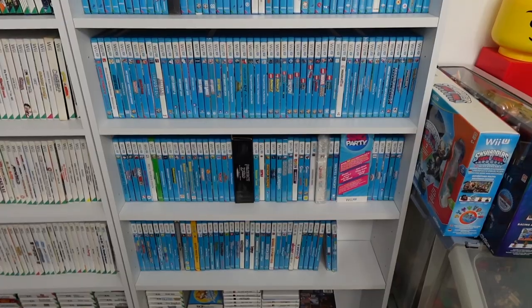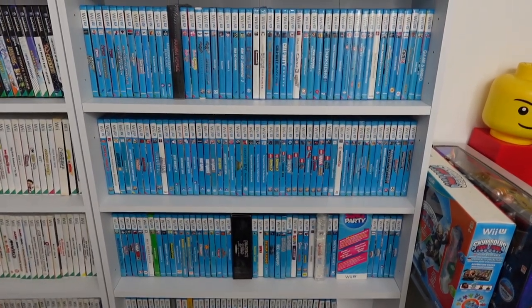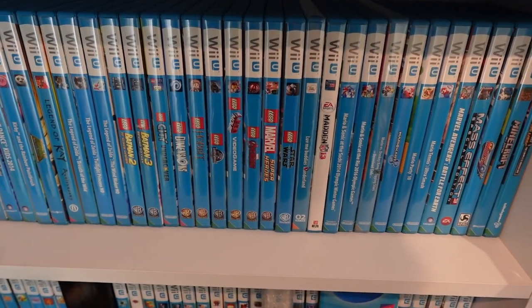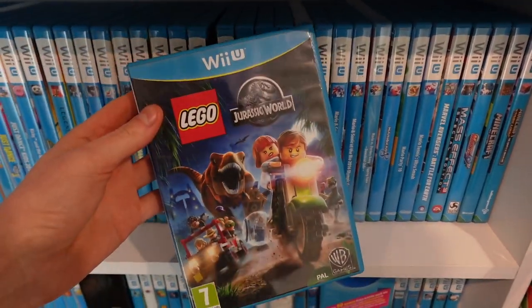But it wasn't until January 1st 2021 that I decided I wanted to go for a full Wii U collection. That's right - my New Year's resolution that year wasn't to get fit or get healthy. No, it was to make a very poor financial decision. And it all started with Lego Jurassic World.